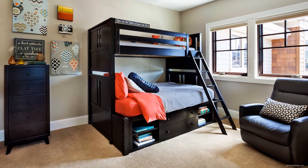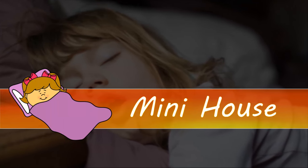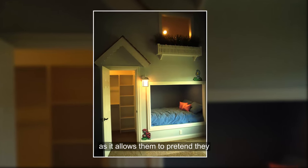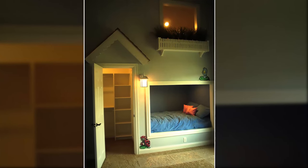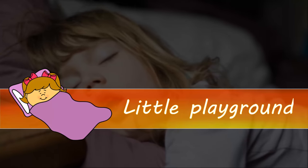Mini house: your kids will love this bunk bed as it allows them to pretend they have a house and play. They can learn and practice how to be organized and neat.